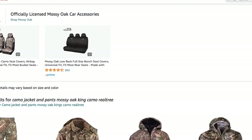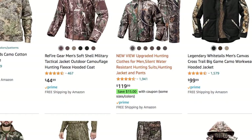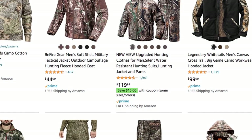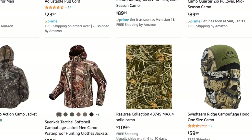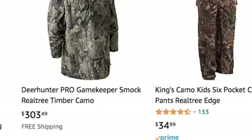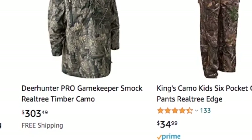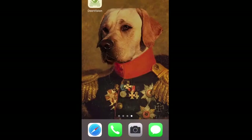You'll see stuff well over a hundred dollars — $150, $44, $119, $99, $99 — and then you find a $303 jacket. Who's going to pay that for a jacket? But that's what the name brand gets you.